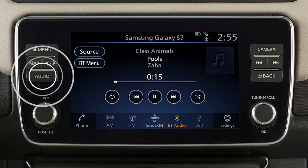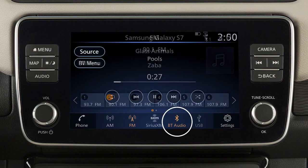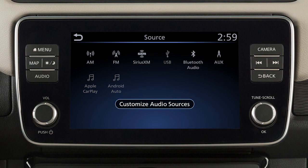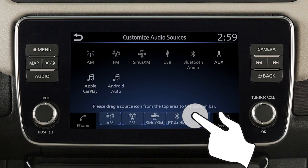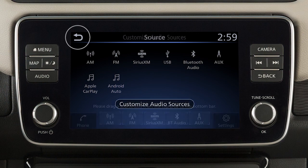Press this button, then touch Source to choose an audio source. Touch a selection from the launch bar from any audio mode to play a different source. With the audio screen displayed, touch Source, then touch Customize Audio Sources and drag your preferred sources to the launch bar to customize these keys. Touch Back to confirm the setting.